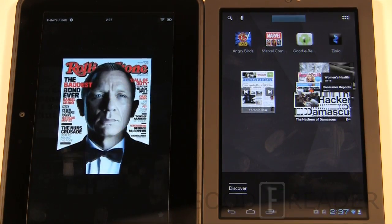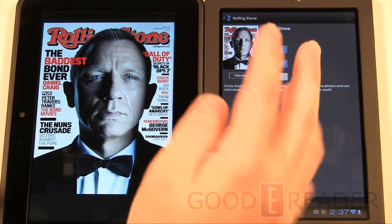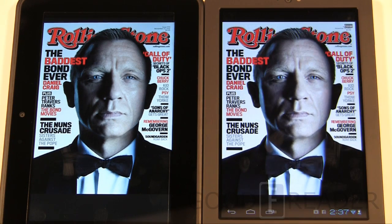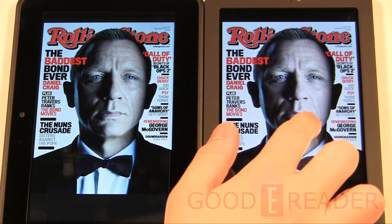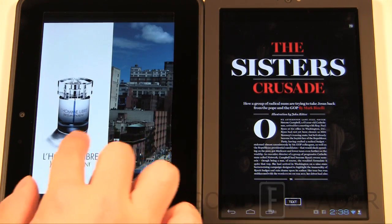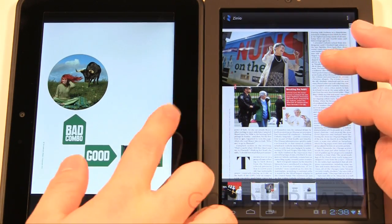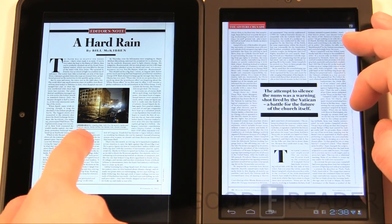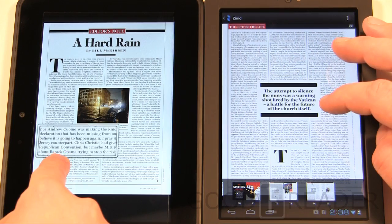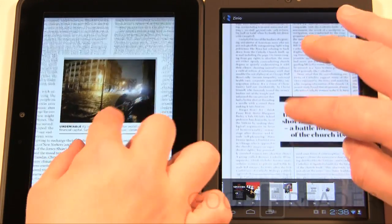Now looking at the magazine experience — we have the Rolling Stone Daniel Craig issue on both. On the Kobo it's accessed through the Entertainment genre. Both are displaying really well. The Kobo has slightly more reds in its color rendering, whereas the Kindle shows more of a true peach tone in his face. The way the magazine downloaded from Amazon displays content differently than the Zinio app on the Kobo. On the Kindle you have a magnify mode where you zoom in through a virtual magnifying glass.